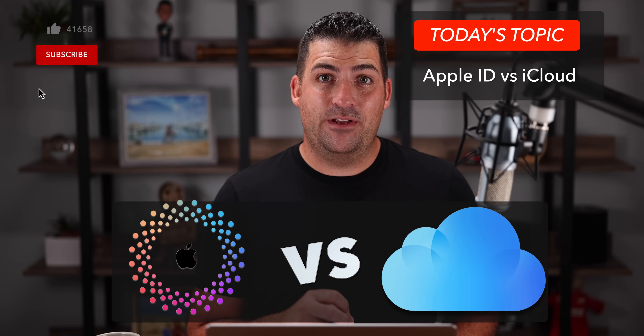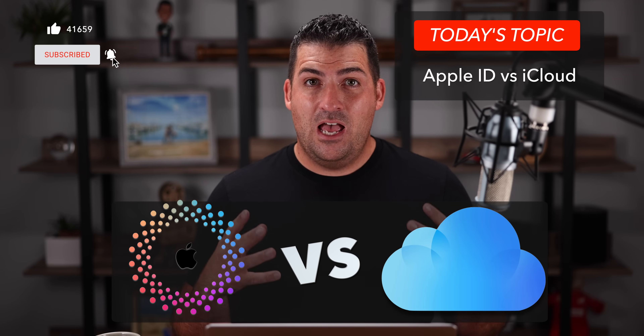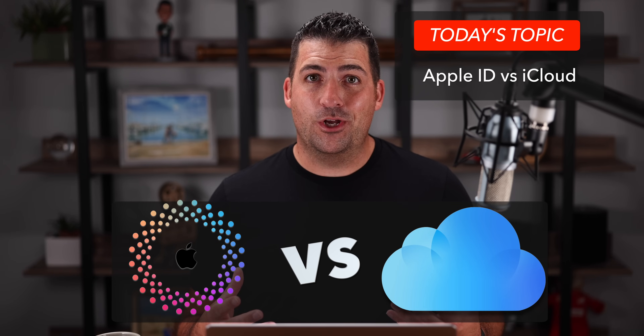Welcome back everyone, my name is Joel Feld and today I want to talk about Apple IDs and iCloud accounts — are they the same, should you have multiple, should you have one, and what is the difference specifically between the two?